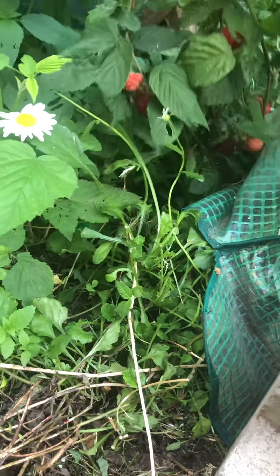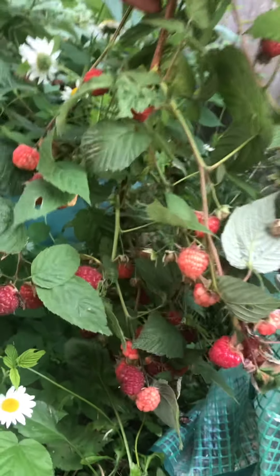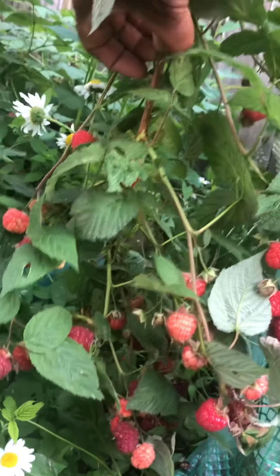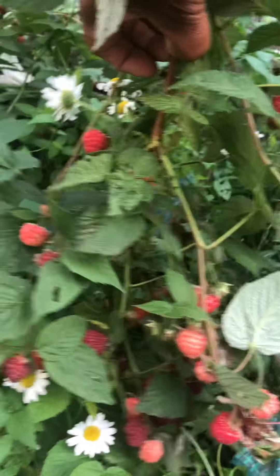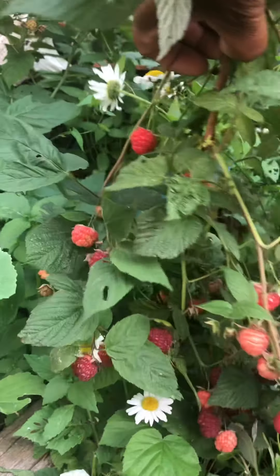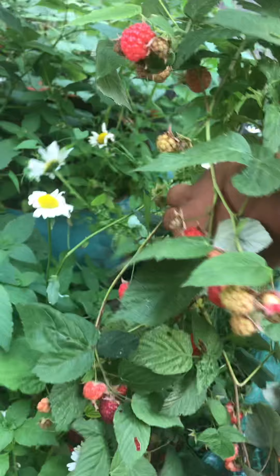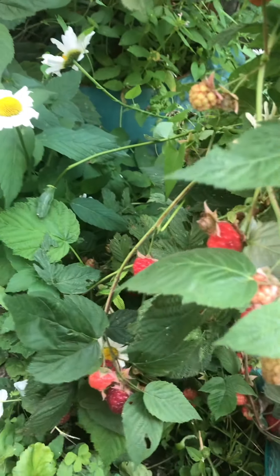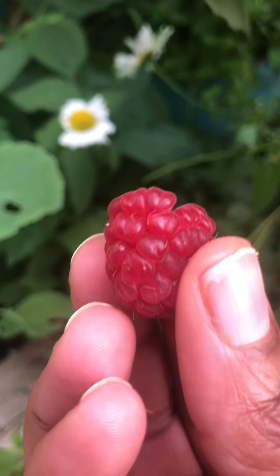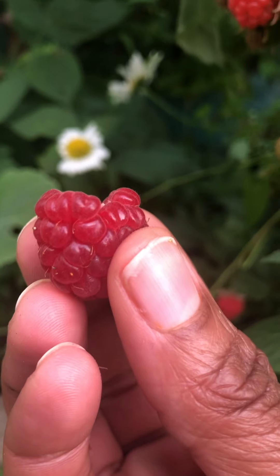Let's see what I find. Look at that — wow! I have to be careful because there are always bees on these things. Isn't that gorgeous? I think I'm gonna send my eldest daughter out here tomorrow to come and pick some raspberries. Oh, look at this one — that is juicy!